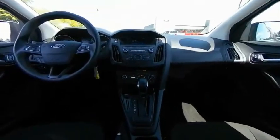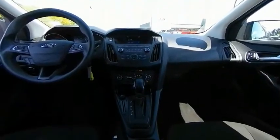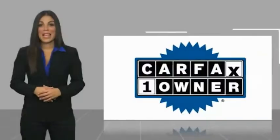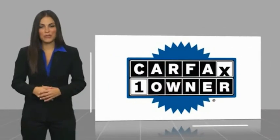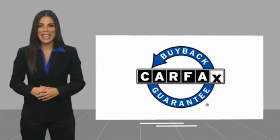Come in and take a test drive today. This is a one-owner vehicle with a CarFax vehicle history report — be sure to find a complimentary copy of this report online or contact the dealership. This vehicle also qualifies for the CarFax Buyback Guarantee.